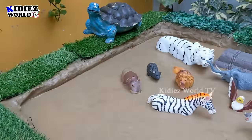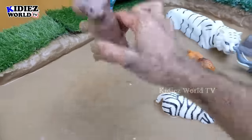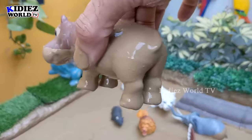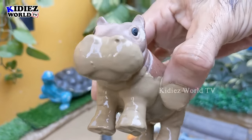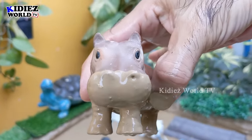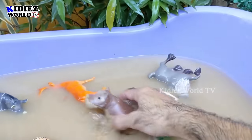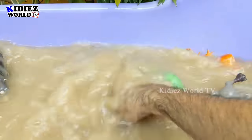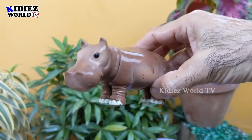Let's see what we have next in the mud ground. We have here the hippopotamus — a very very big wild animal. Hippo comes in at number three in the big land animals and this hippo has a very very big mouth as well. Let's make him clean. Here we go — hippopotamus!